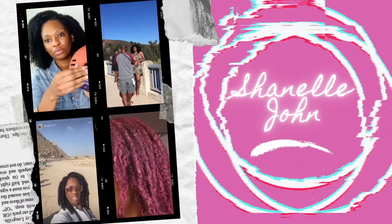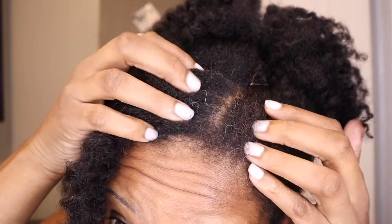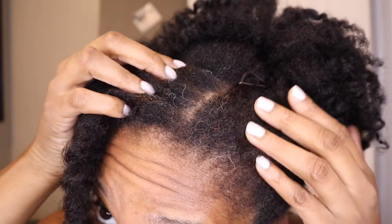Y'all, I'm scared. Hey y'all. So, look at my roots, child. Look at my roots. I'm tired of this.